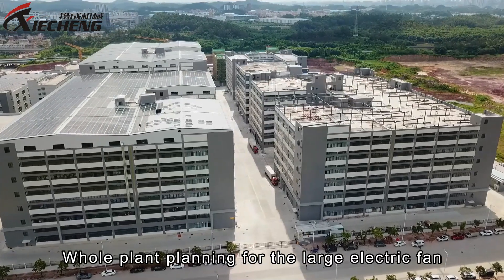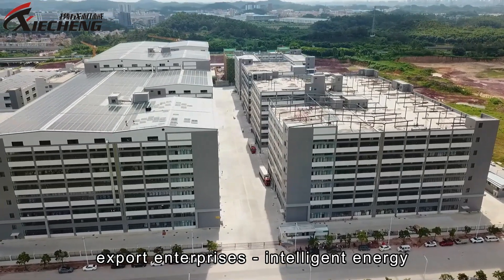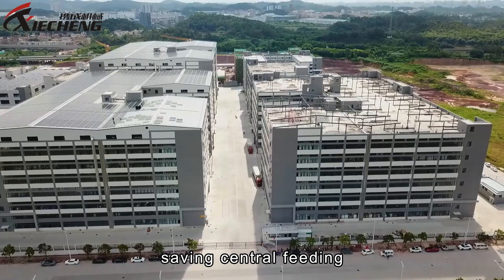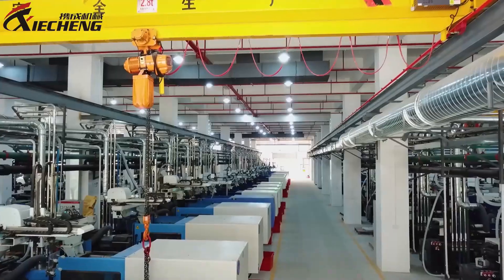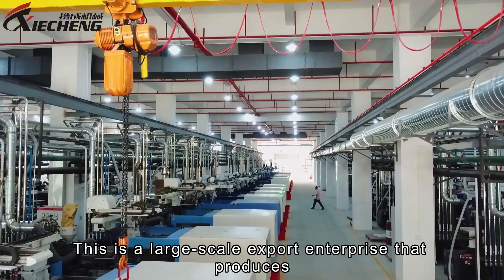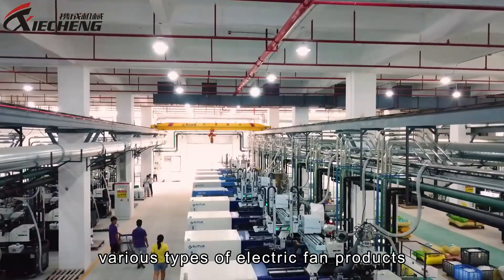Whole plant planning for a large electric fan export enterprise, featuring intelligent energy saving central feeding, water supply, power supply, and air supply system. This is a large-scale export enterprise that produces various types of electric fan products.